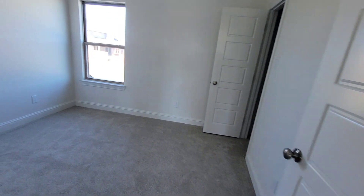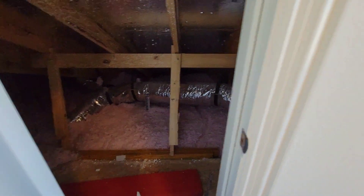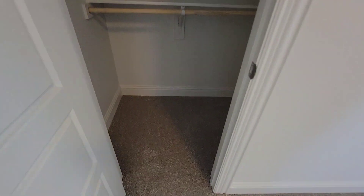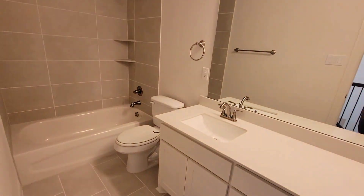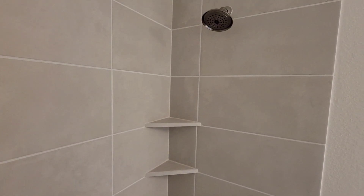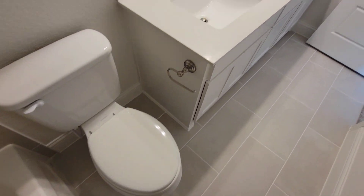Heading to the fourth bedroom. There's something in here I don't like — it reminds me of Chucky or some kind of scary movie, but anyway, this is the fourth bedroom. You got your jack-and-jill sink and restroom connecting them. This bathroom is pretty big up here — there's a Delta shower head, a nice tub, and turn-in cabinets.